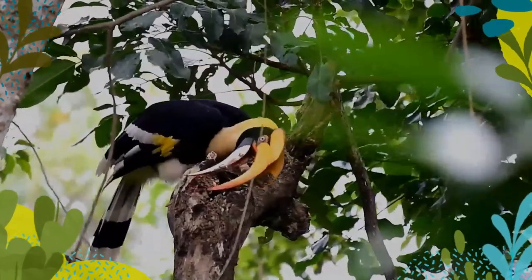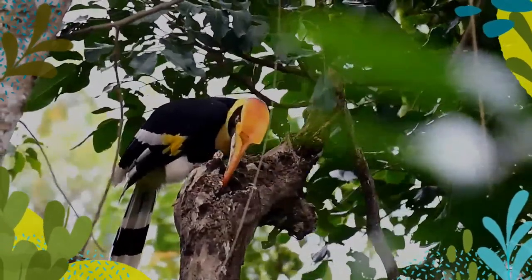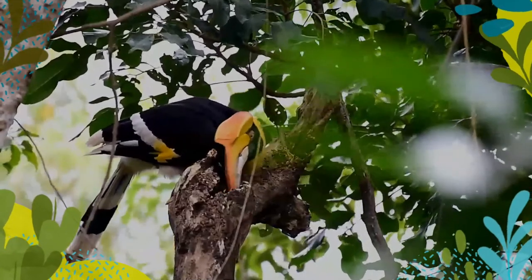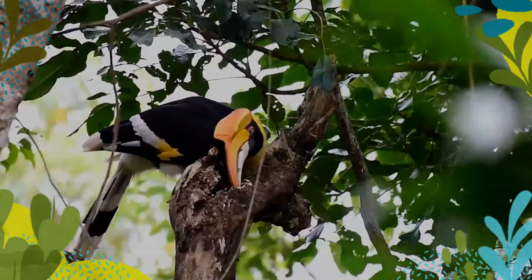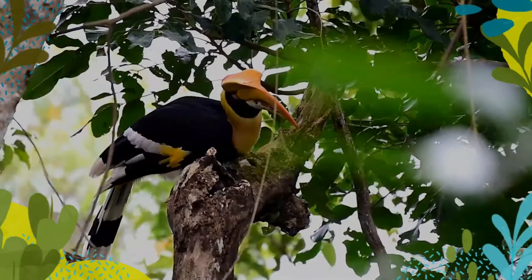Great Hornbills are usually seen in small parties, with larger groups sometimes aggregating at fruit trees. In the wild, the Great Hornbill's diet consists mainly of fruit. Figs are particularly important as a food source. They obtain the water that they need entirely from their diet of fruits. They are important dispersers of many forest tree species.